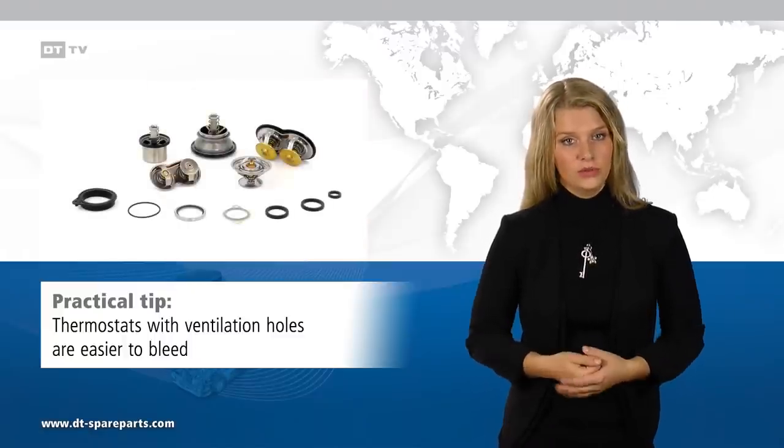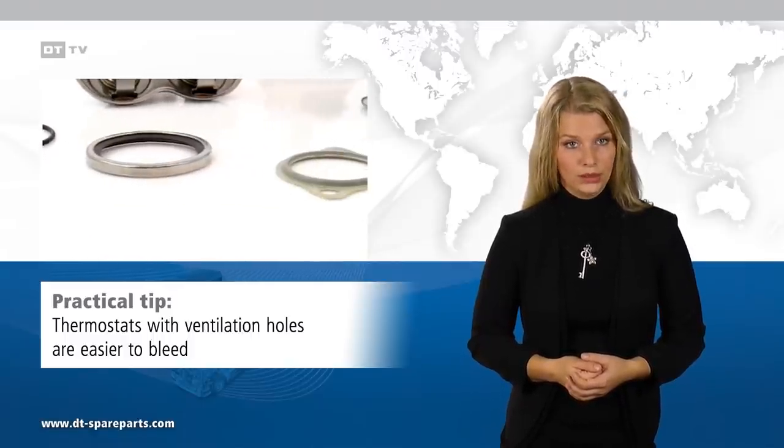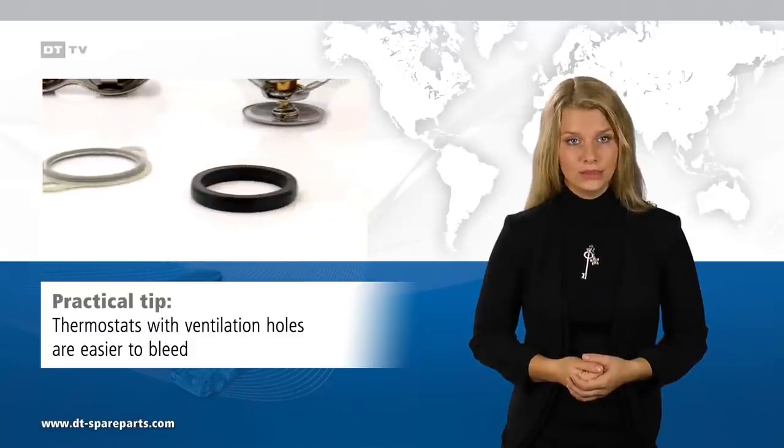Thermostats of the brand DT Spare Parts are supplied with the appropriate gaskets, O-rings, or seal rings in order to facilitate assembly.